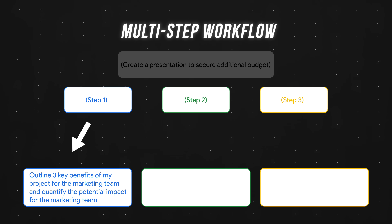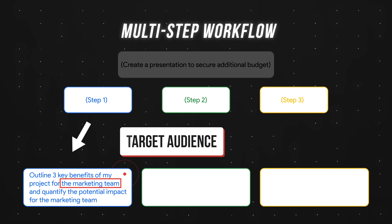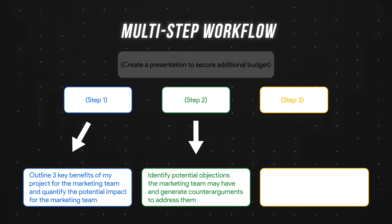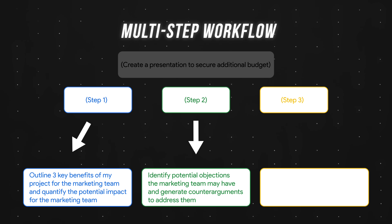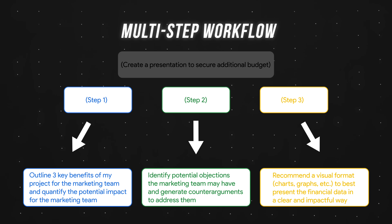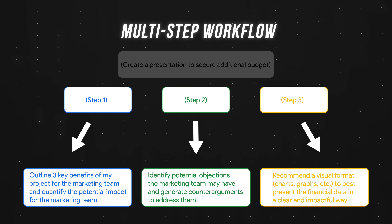Step one: outline three key benefits of my project for the target audience and quantify the potential impact. Step two: identify potential objections the target audience may have and generate counter-arguments to address them. Step three: recommend a visual format — charts, graphs, etc. — to best present the financial data in a clear and impactful way.